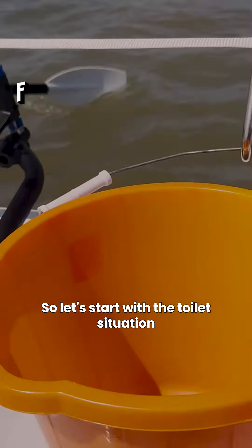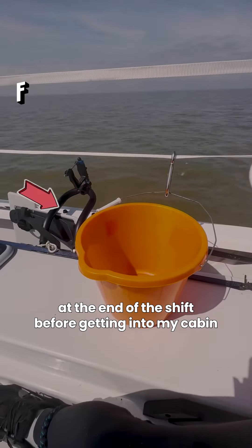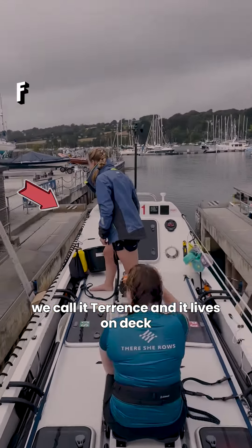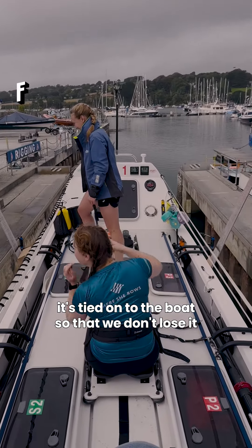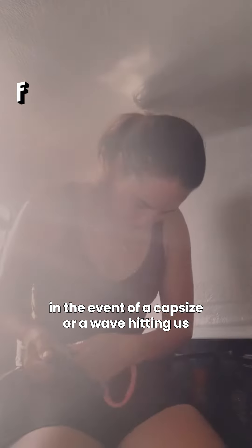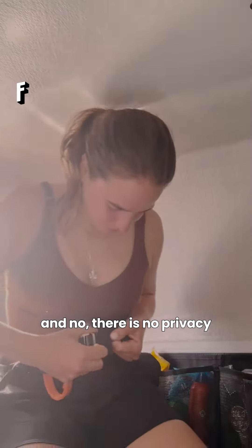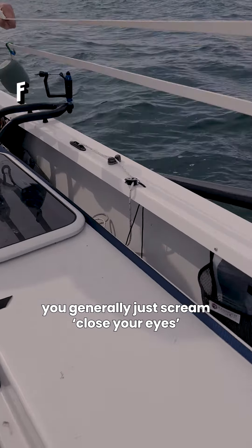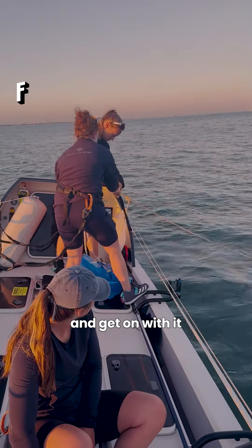Let's start with the toilet situation. This is something I tend to deal with at the end of the shift before getting into my cabin. There isn't really much to say — it's a bucket. We call it Terrence and it lives on deck. It's tied onto the boat so that we don't lose it in the event of a capsize or a wave hitting us. And no, there is no privacy. We found that the best place for it is at the front of the boat, so if you do make eye contact with other rowers while you're using it, you generally just scream, close your eyes and get on with it.